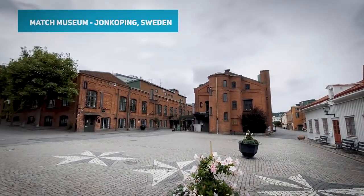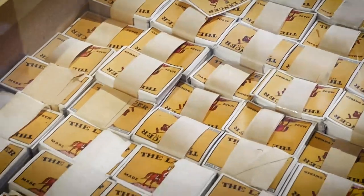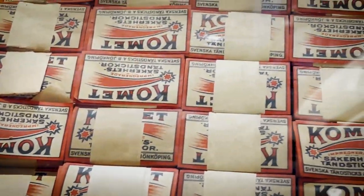I'm here in Jönköping to see the Match Museum. They had one of the largest match factories in the world here. Sweden produced about 70% of all the matches in the world in the late 1800s. This style of box with the push-out drawer was actually invented at this factory, as was the safety match — or at least they perfected it. They didn't invent it, but they perfected the production of the safety match.